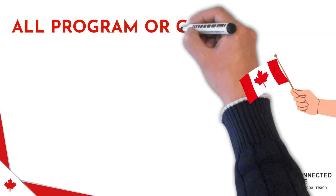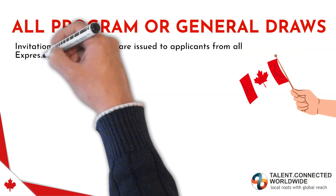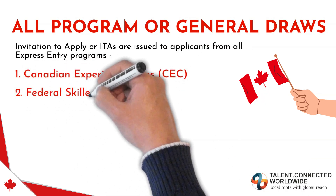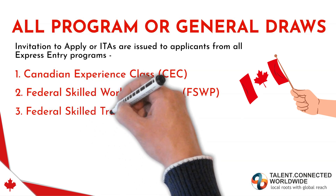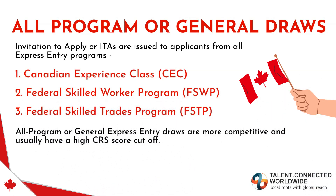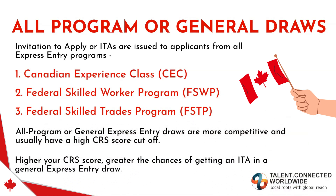In the case of All Program or General Express Entry Draws, Invitations to Apply (ITAs) are issued to applicants from all 3 Express Entry pathways: the Canadian Experience Class (CEC), the Federal Skilled Worker Program (FSWP), and the Federal Skilled Trade Program (FSTP). All Program Draws are more competitive and usually have a high CRS cutoff — the higher your score, the better your chances of getting an ITA.